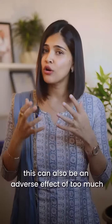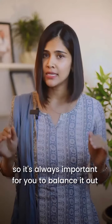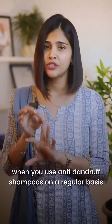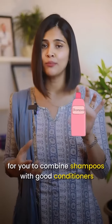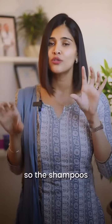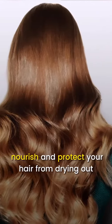This can also be an adverse effect of too much use of exfoliants, so it's always important to balance it out. When you use anti-dandruff shampoos on a regular basis, along with making your scalp dry, it can also make your hair dry. This is why it is very important to combine shampoos with good conditioners — the shampoos take care of the build-up on the scalp, and the conditioners nourish and protect your hair from drying out.